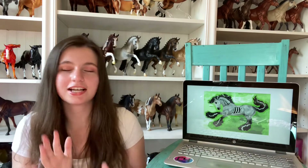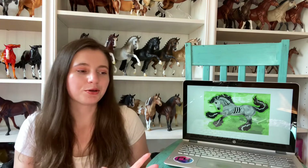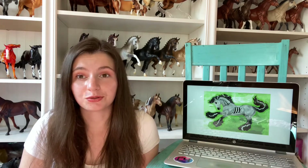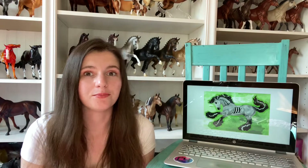In exciting news, Breyer released the mid-year regular runs that they're going to be releasing along with the Halloween horse and the spring decorator. I've just been seeing them all over Instagram and I really wanted to do my usual little first impressions review of them. This was all found from Triple Mount and Model Horses and they were already doing pre-orders on these horses, so if you really like any of them, go get them. I know a few were already sold out.